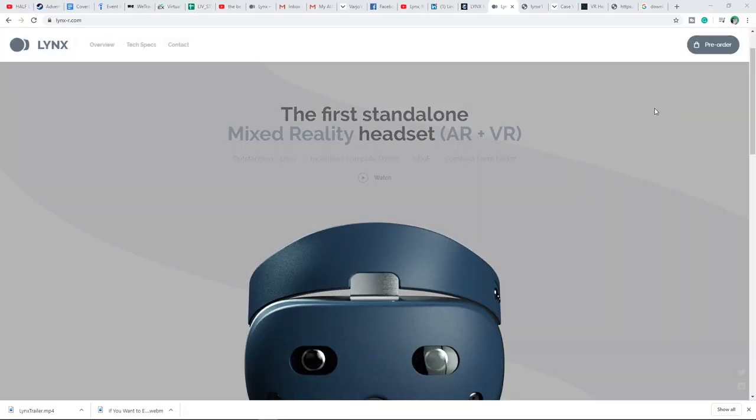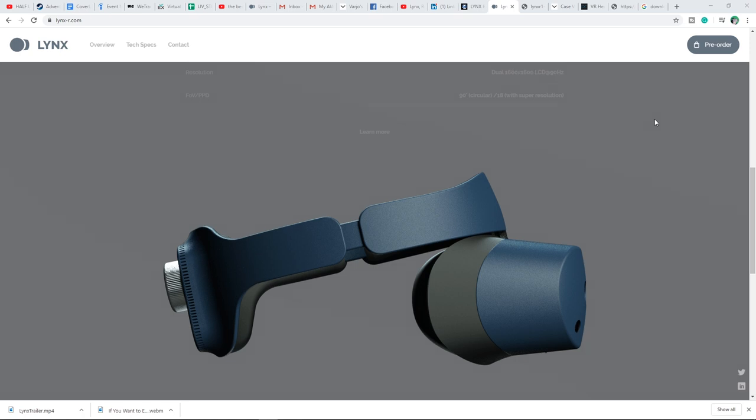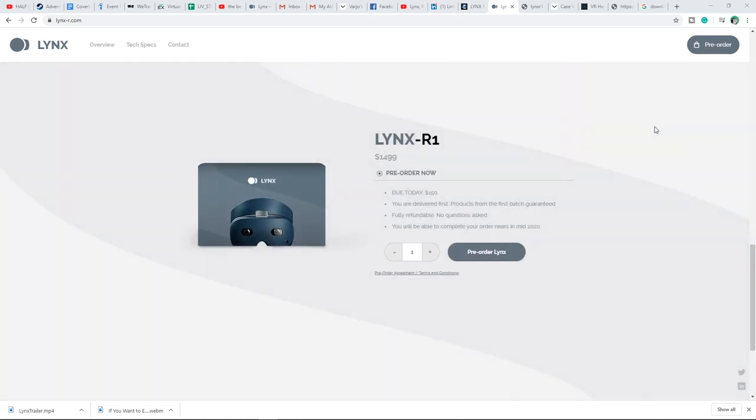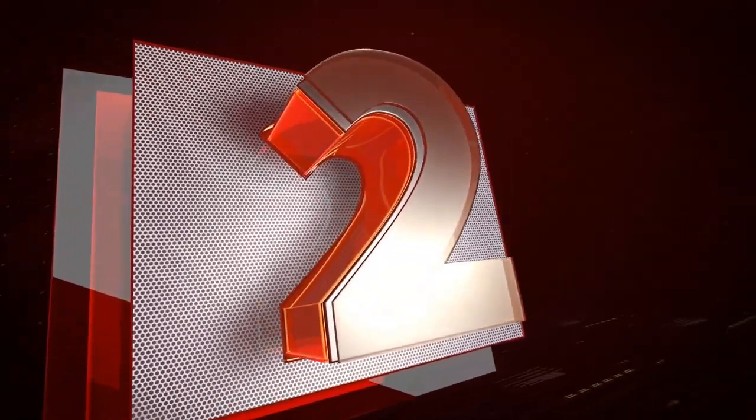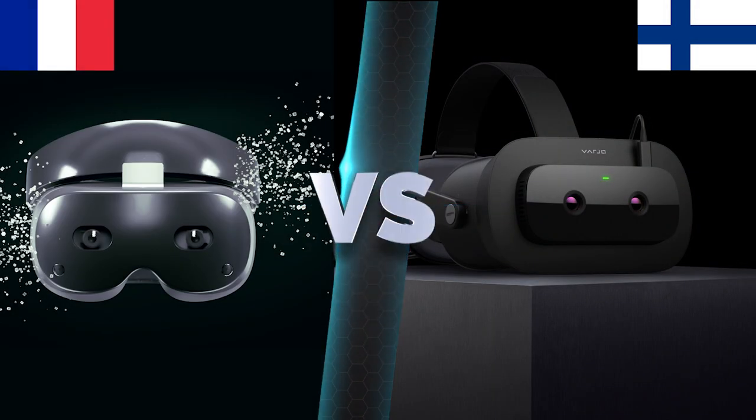This week is very exciting because today, February 3rd, Lynx have unveiled their headset and you can finally pre-order the world's first mixed reality headset, available this summer. The battle is on — we have the Finns on one side and the French on the other, with Varjo versus Lynx.